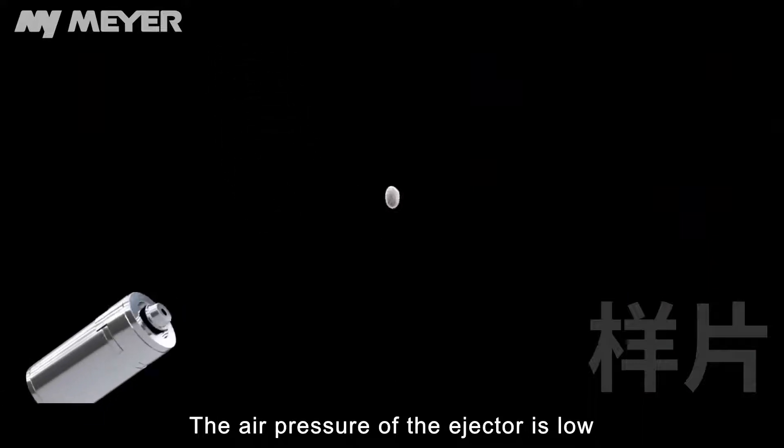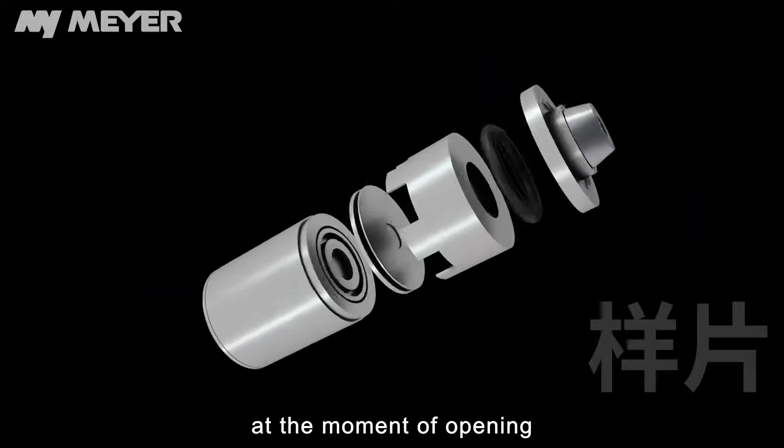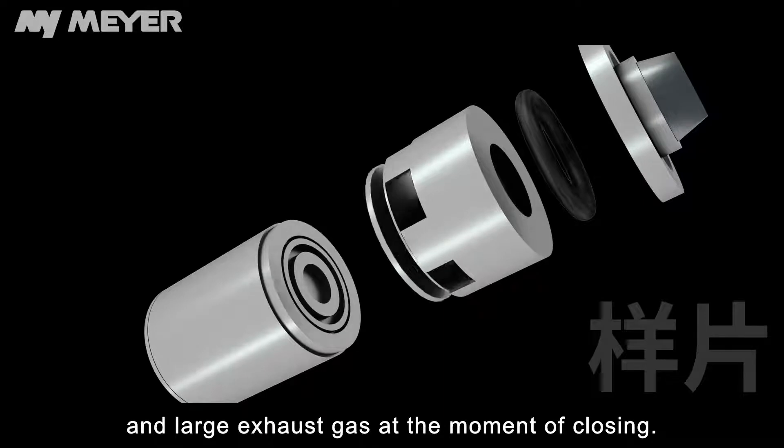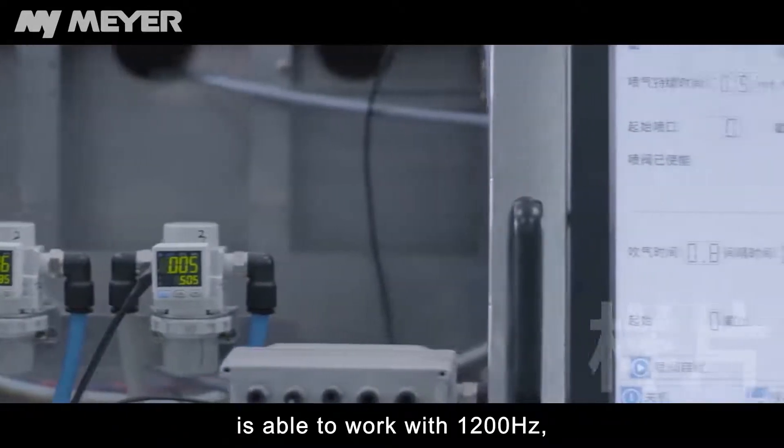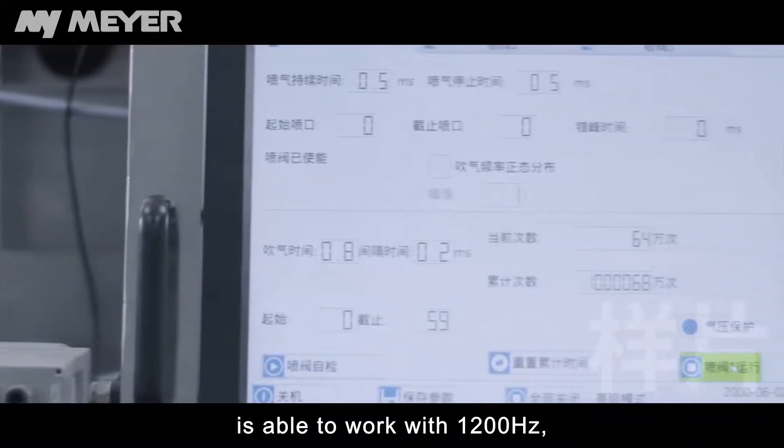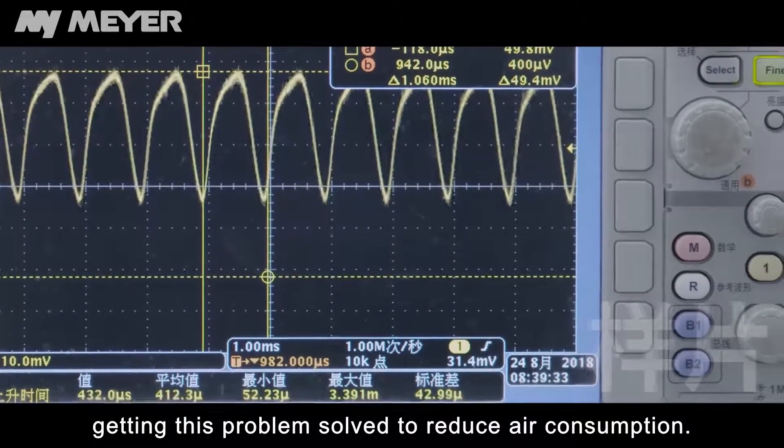The air pressure of the ejector is low at the moment of opening and produces a large exhaust gas at the moment of closing. Mayer's Maglev ejector is able to work at 1,200 Hz, solving this problem and reducing air consumption.